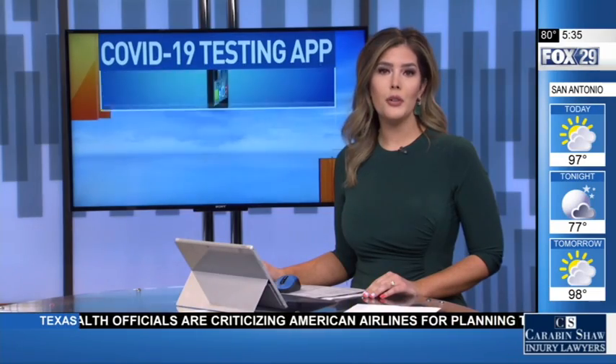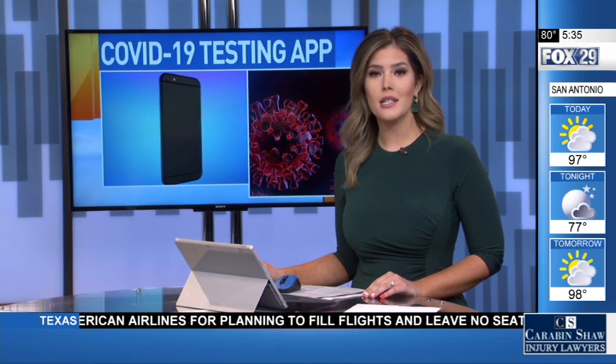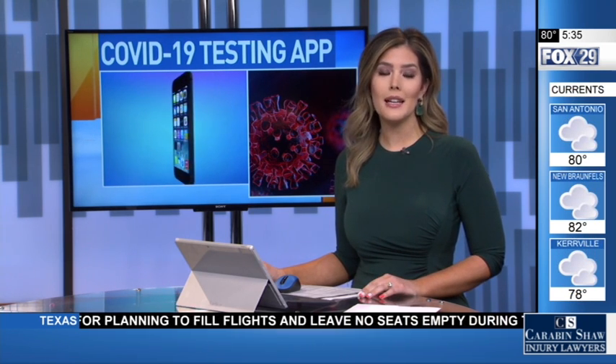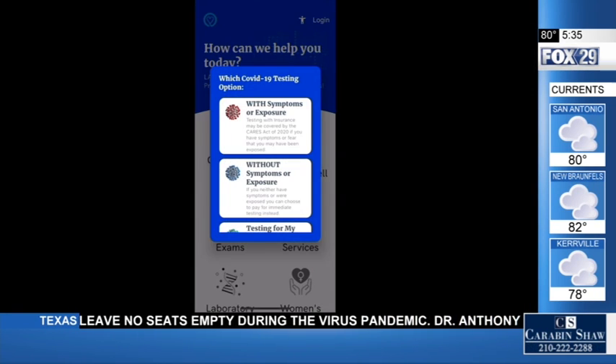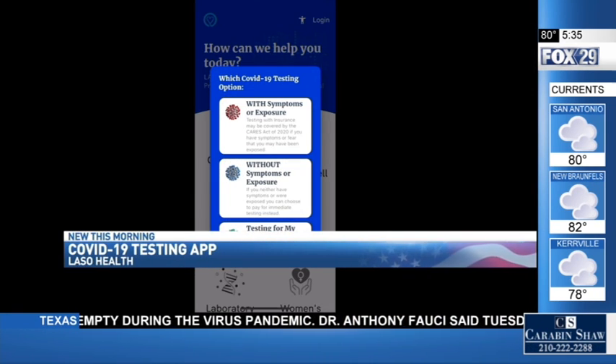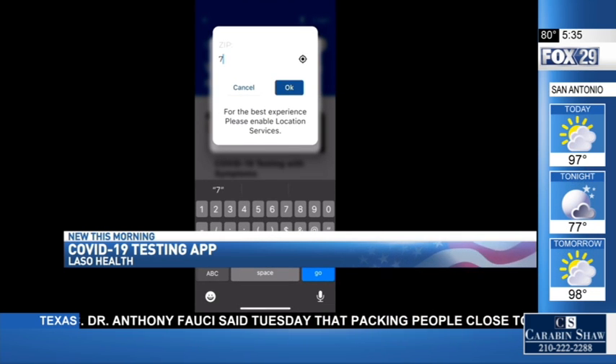New this morning, we're learning about a new app that you can download on your phone that helps you find coronavirus testing, and it was designed right here by a tech company in San Antonio. The Lasso Health app gives all Bexar County residents a safe, contact-free way to find COVID-19 testing.